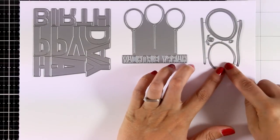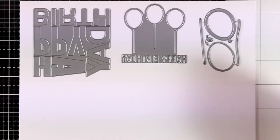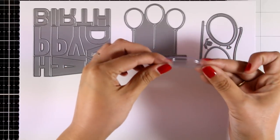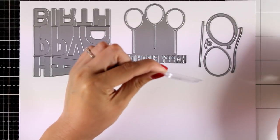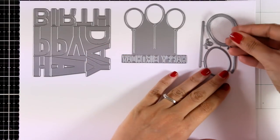Here is one more die set with balloons — this is the Mini Balloon Shaker Die and Frame. It gives you two balloons as well as three different options for the string. There are little plastic pouches that fit inside those cutouts so you can easily create shaker cards.